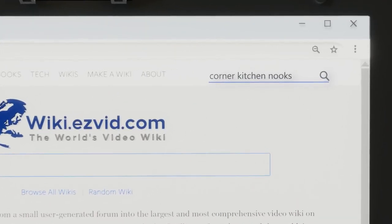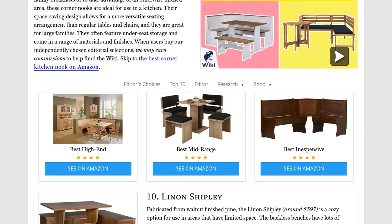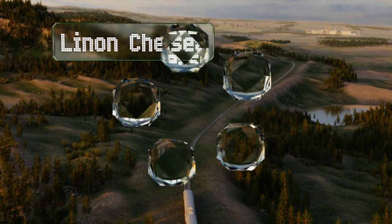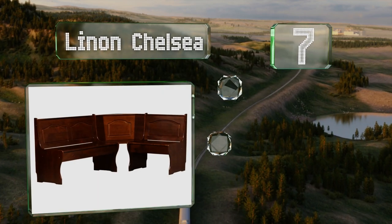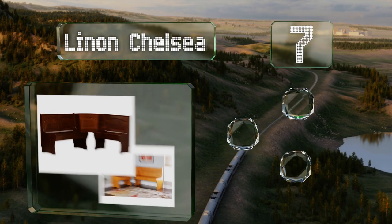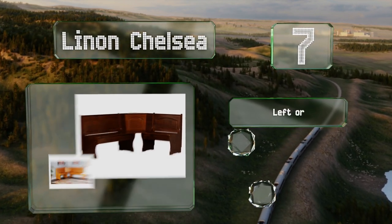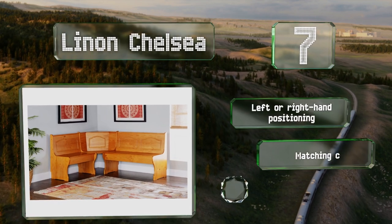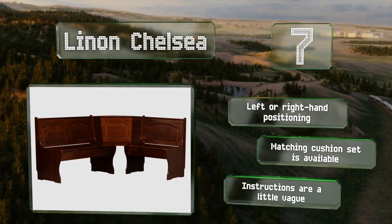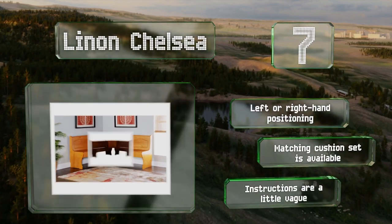At number seven, if you're looking for a corner unit to pair with your existing dining table, the Linen Chelsea is made from solid wood and comes in either a pine or walnut finish. The seats lift up to reveal generous storage compartments beneath. It offers left or right hand positioning and a matching cushion set is also available, but the instructions are a little vague.